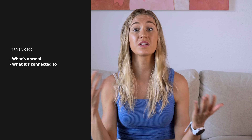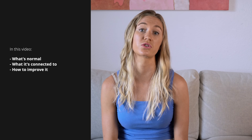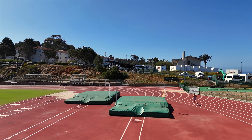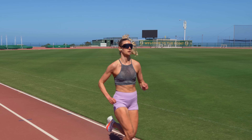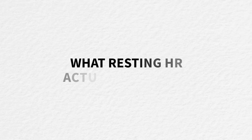What's normal, what it's connected to, and how to improve it in a way that supports long-term fitness, not just short-term results. I'll share the science, my personal experience as a marathon runner training for the 2028 Olympics, and what I've learned from coaching many runners.